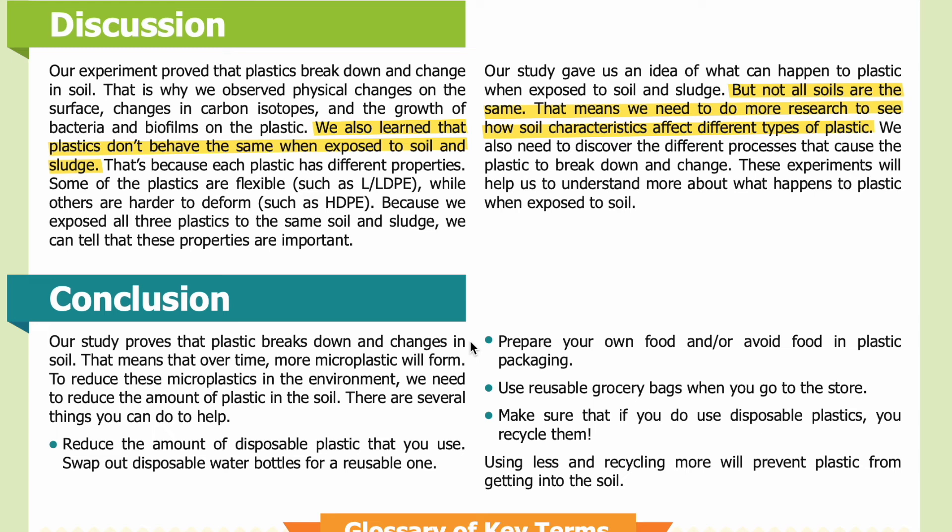Conclusion. Our study proves that plastic breaks down and changes in soil. That means that over time, more microplastic will form. To reduce these microplastics in the environment, we need to reduce the amount of plastic in the soil. There are several things you can do to help: reduce the amount of disposable plastic that you use; swap out disposable water bottles for a reusable one; prepare your own food or avoid food in plastic packaging; use reusable grocery bags when you go to the store; and make sure that if you do use disposable plastics, you recycle them. Using less and recycling more will prevent plastic from getting into the soil.